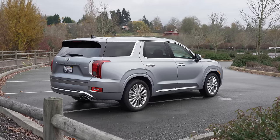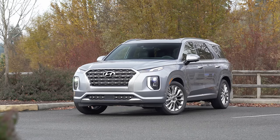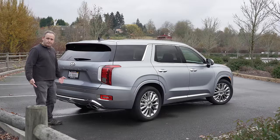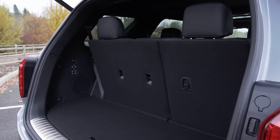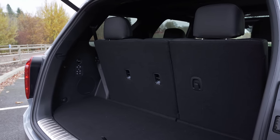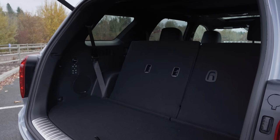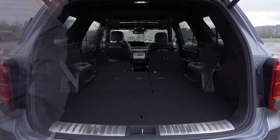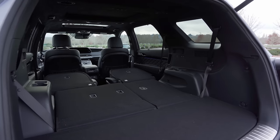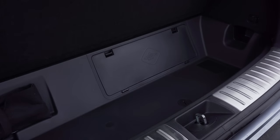Maximum trailer weight is up to 5,000 pounds. The Palisade opens the rear door just by standing by the back with a key in your pocket. Once it opens, it reveals storage behind the third row of 18 cubic feet. With a push of a button, it folds down to reveal 45.8 cubic feet behind the second row. Fold all the rows flat for up to 86.4 cubic feet of capacity. The Palisade also has a bonus cubby under the floor with a convenient jack.